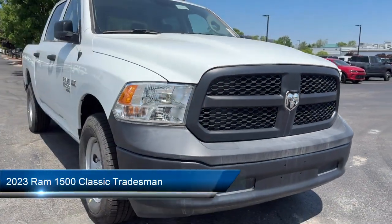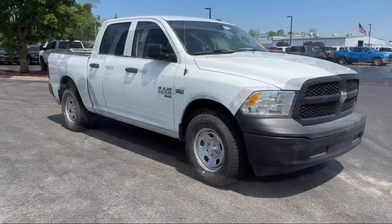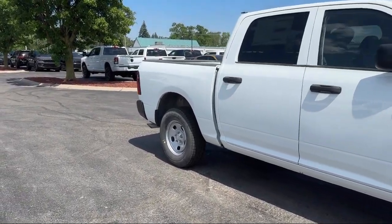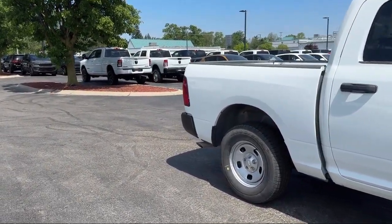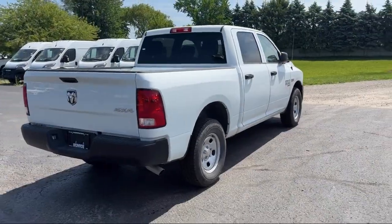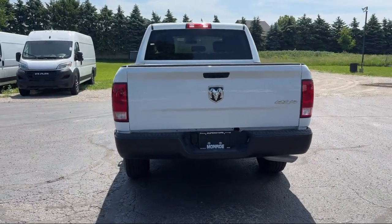It comes equipped with Tradesman Package, Heavy Duty Vinyl 40-20-40 Split Bench Seat, Park View Rear Backup Camera, 4-Wheel Drive, Electronic Stability Control, Sirius XM Satellite Radio, Heated Door Mirrors, Outside Temperature Display, Tire Pressure Monitoring System, and Air Conditioning.